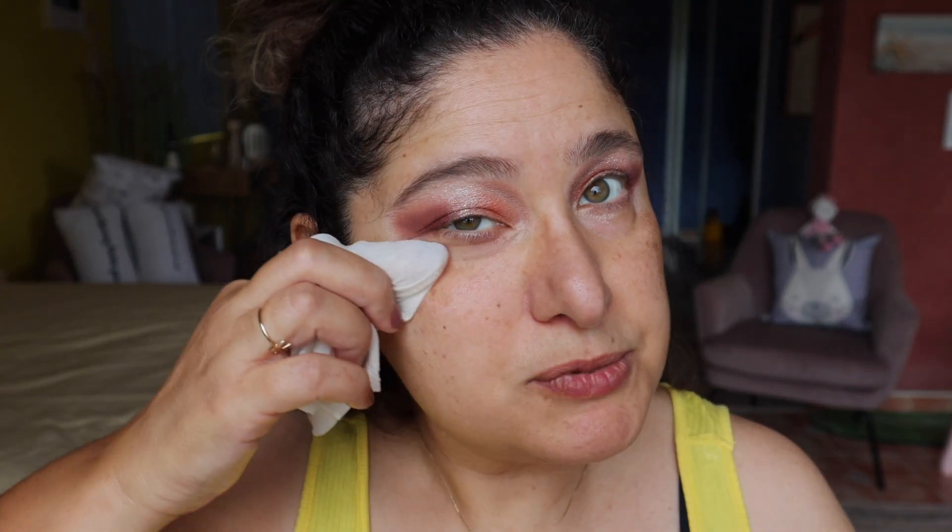I'm going to pause the video and do the other eye to bring it up to scratch. Both eyes are now done - I'm just getting a wipe to clean up the fallout. We'll leave the lower lash line until after the concealer goes on, because it'll have better adherence.